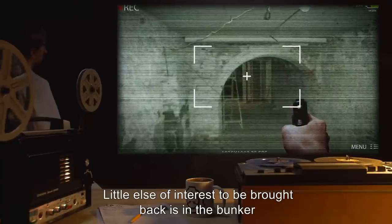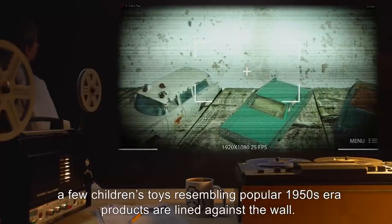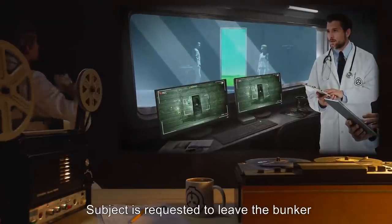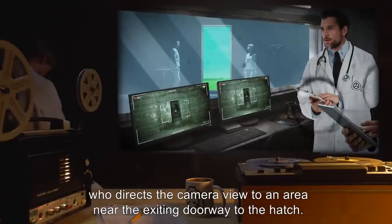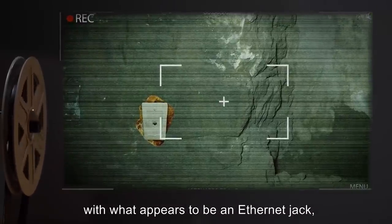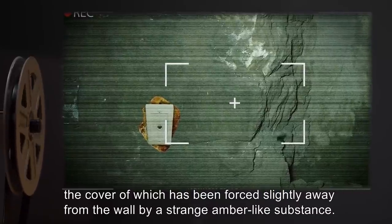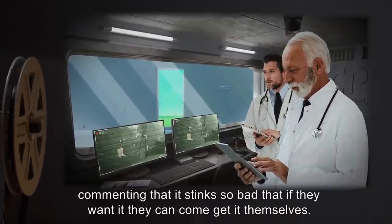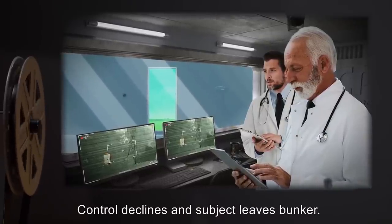Little else of interest is in the bunker as the camera is panned around. Trash bags containing clothing and a few children's toys resembling popular 1950s-era products are lined against the wall. Subject is requested to leave the bunker, then sharply asked to wait by a control technician who directs the camera view to an area near the exiting doorway to the hatch. Closer inspection finds that a small area has been fitted with what appears to be an ethernet jack, the cover of which has been forced slightly away from the wall by a strange, amber-like substance. Subject refuses to touch or collect a sample, commenting that if they want it they can come get it themselves. Control declines, and subject leaves the bunker.